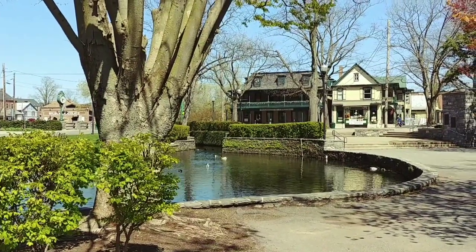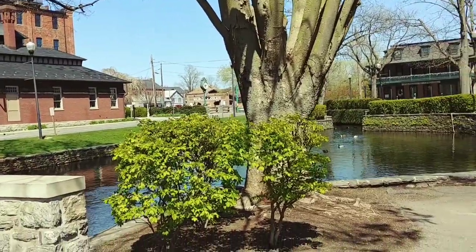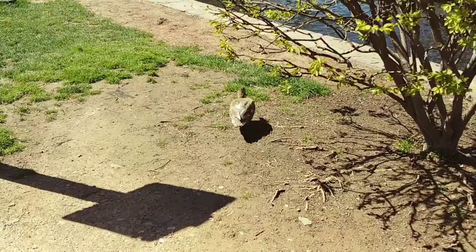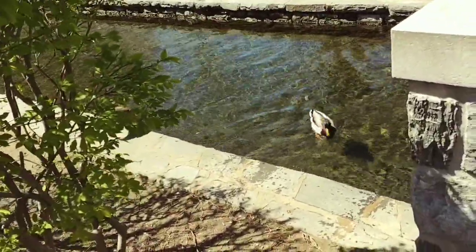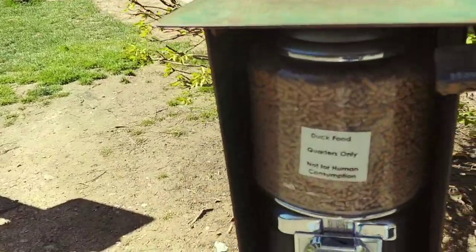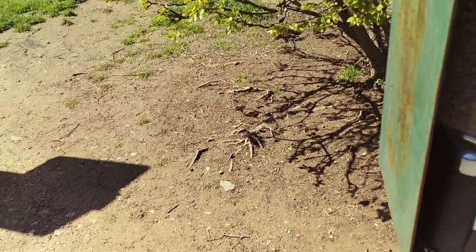As I was walking through the park here, I encountered some friends. Here's one of them. They're looking for some food. You guys looking for some food? I got food for you. Look, there's a machine here. I'll get you some food. There it is. Come and get it.